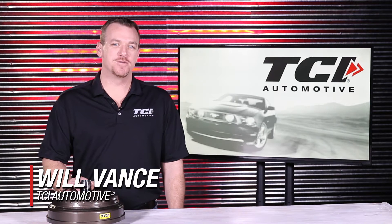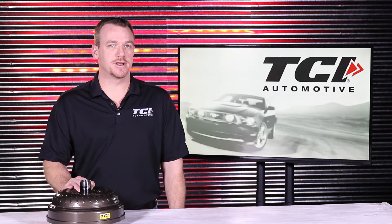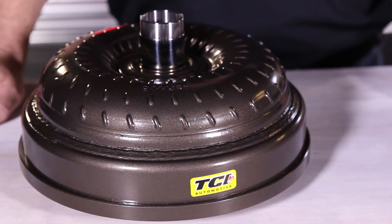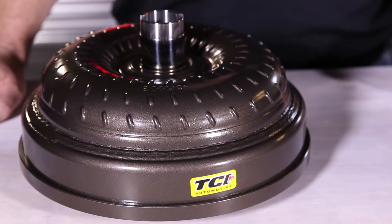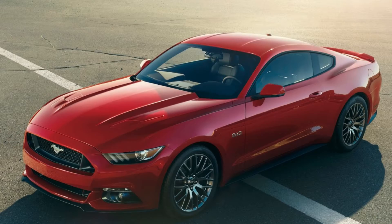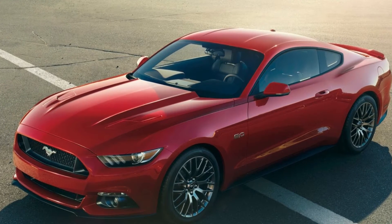Hi, I'm Will with TCI Automotive. Today I'd like to take a moment and talk to you about our newest converter we have built specifically for the 2011 and up Ford Mustangs with a 6R80 transmission. These latest bolt-together converters from TCI are the only high-stall converter on the market designed to specifically bolt into your 5.0 Coyote Mustang with no additional tuning required.